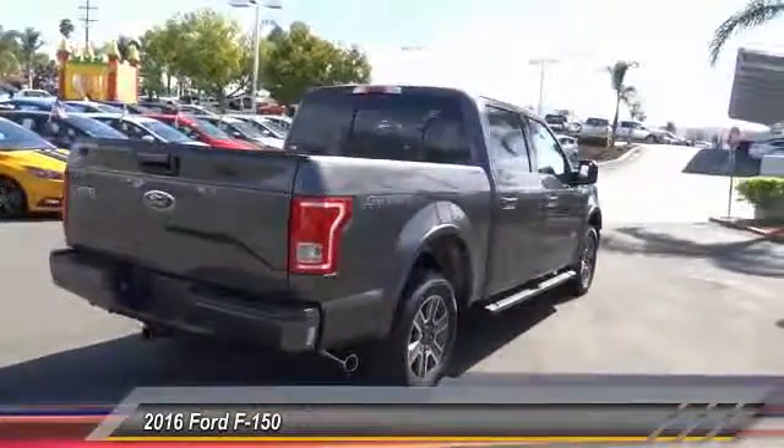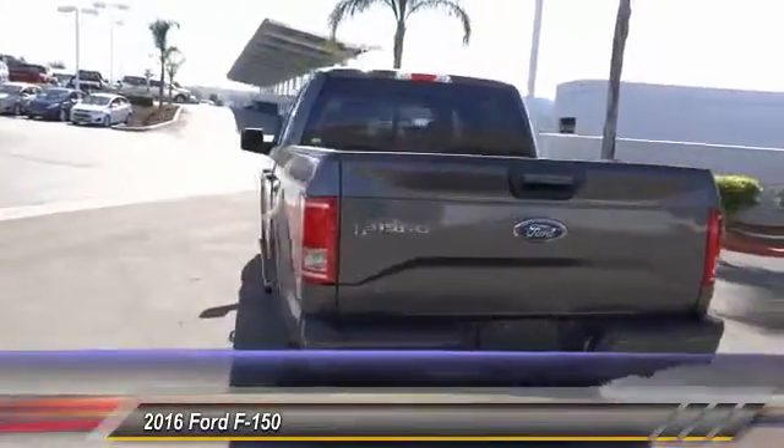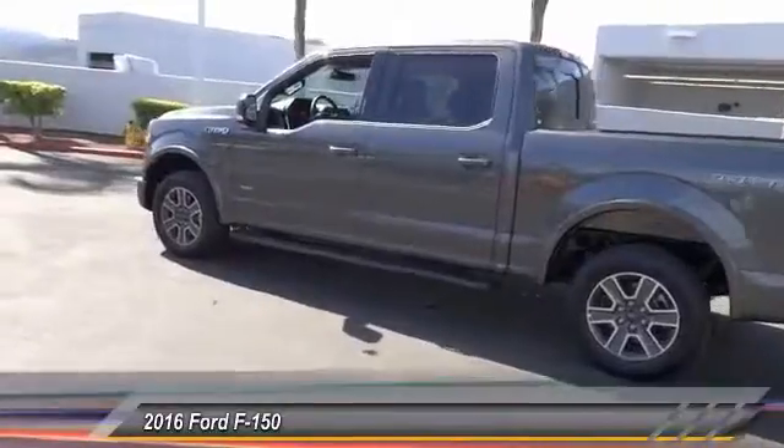Power sunroof, backup camera, keyless entry, traction control, Bluetooth wireless data link for hands-free phone, air conditioning, cruise control, automatic stability control, child safety lock, fog lamp.